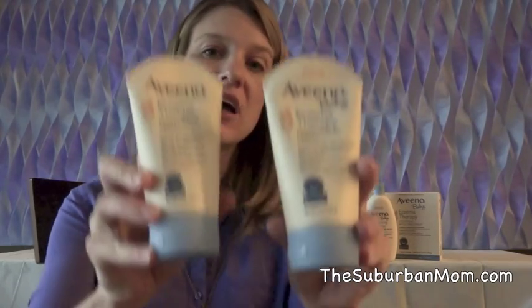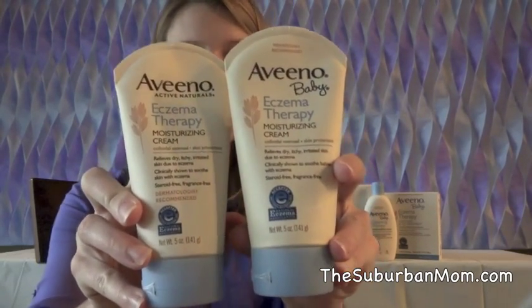Hi, I'm Jen from The Suburban Mom, and today I am talking about eczema, which is a condition that I have dealt with for my entire life, and also about Aveeno Active Naturals Eczema Therapy.